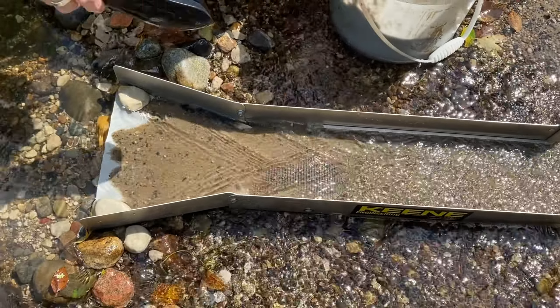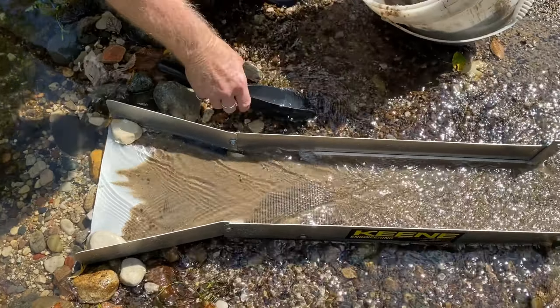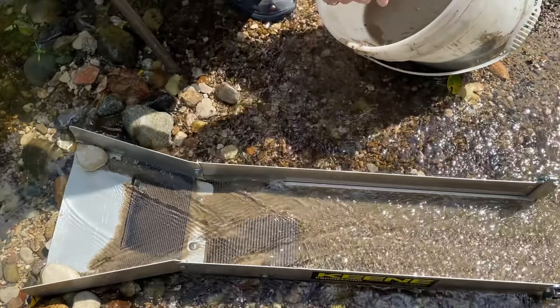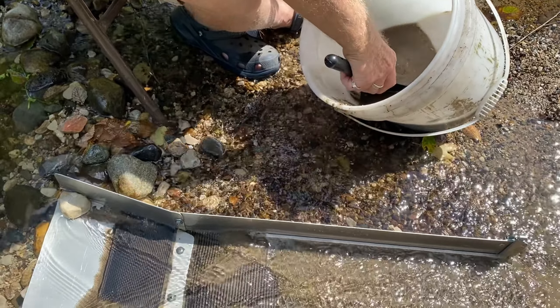We'll do a quick clean out because we're in a totally different spot. That gives him an idea if he wants to keep digging there or go down further. I think it's gonna be good no matter where you go, you'll find something.